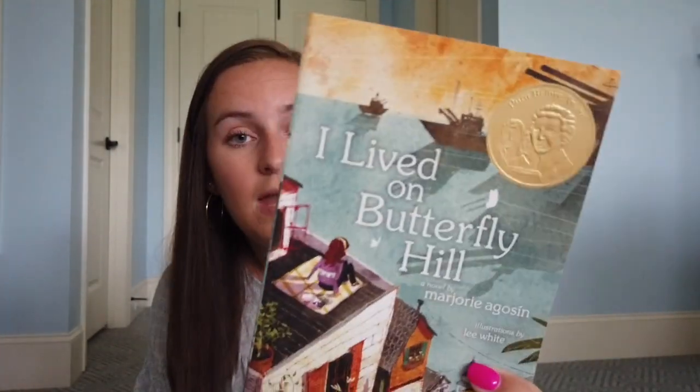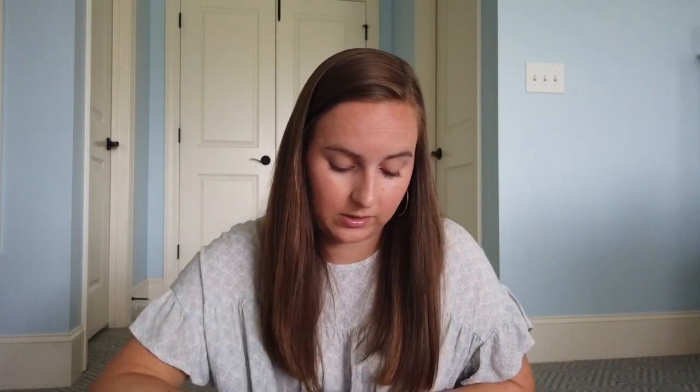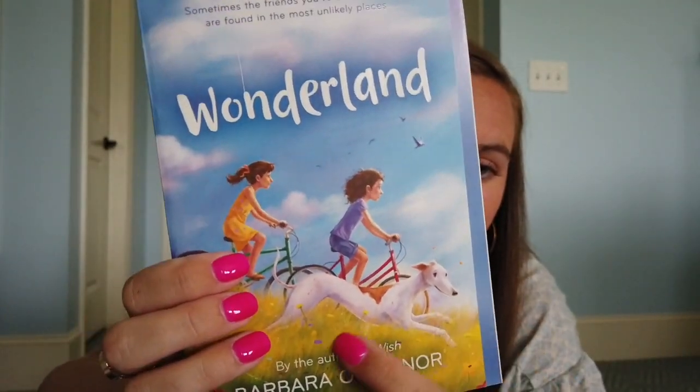This next one — I don't know if it's going to be too hard for my kids — is called I Lived on Butterfly Hill. It's about an 11-year-old from Chile who has to leave and move to Maine. I'm going to the beach next week, so I might bring this. Next is a Barbara O'Connor book called Wonderland — I read her book Wish a couple videos ago and I love her. I especially love this one because it has a greyhound on it, and we always have Italian greyhounds. There are just so many books I want to read in my classroom library.